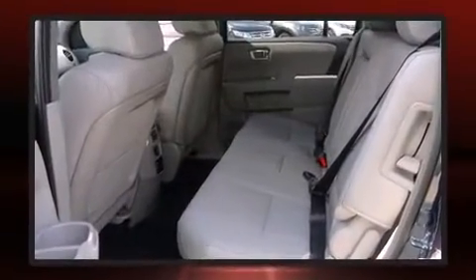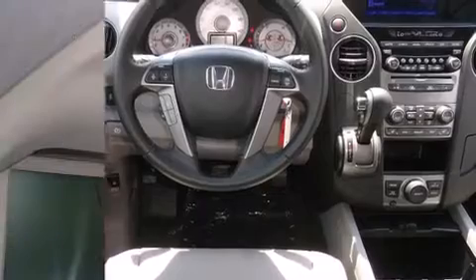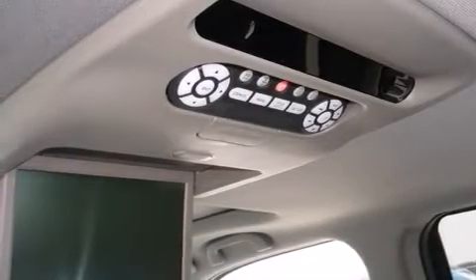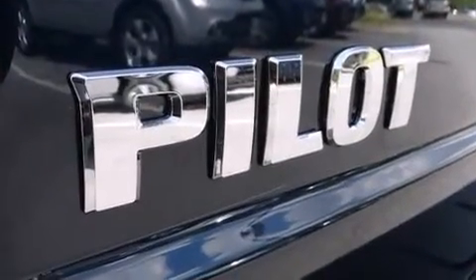Honda infused the interior with top-shelf amenities such as power trunk closing assist, a power seat, heated seats, a power lift gate, a trailer hitch, and much more. Features such as automatic climate control and leather upholstery prove that economical transportation does not need to be sparsely equipped.